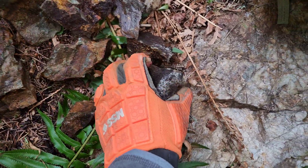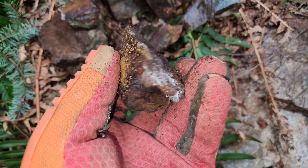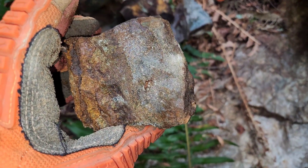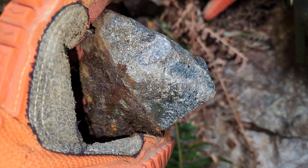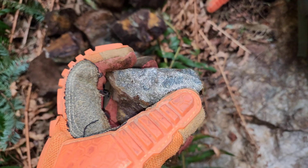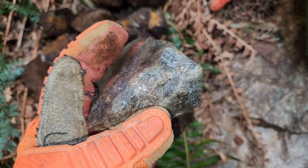There is a decent amount of mineralization in this material here. Most of it is chalcopyrite. However, you do find mineralization like this where you have pyrrhotite in with the chalcopyrite and also some pyrite.